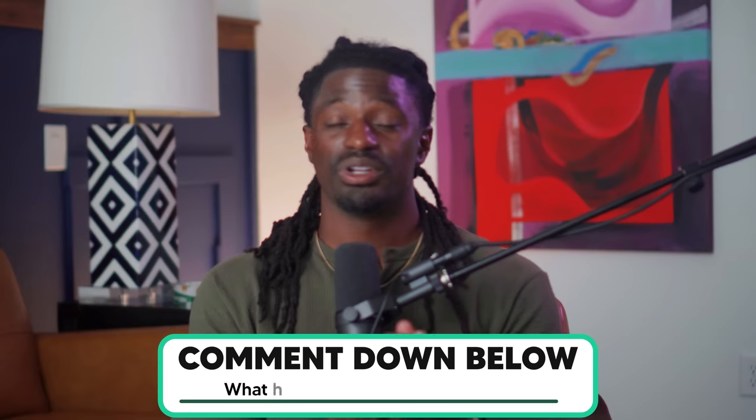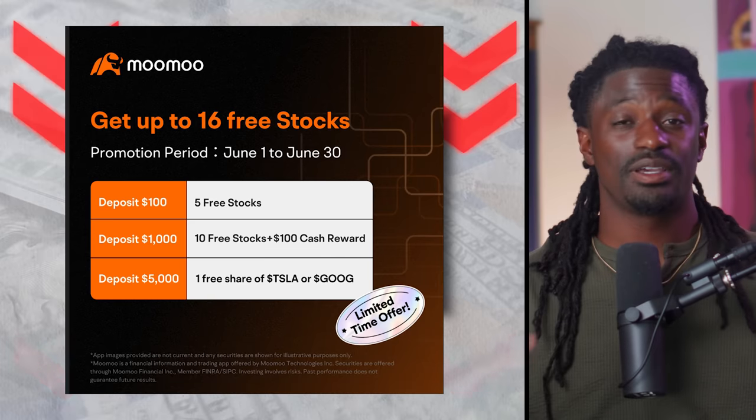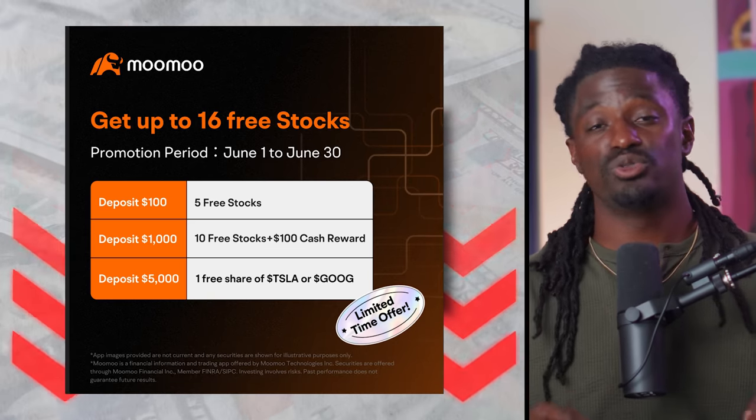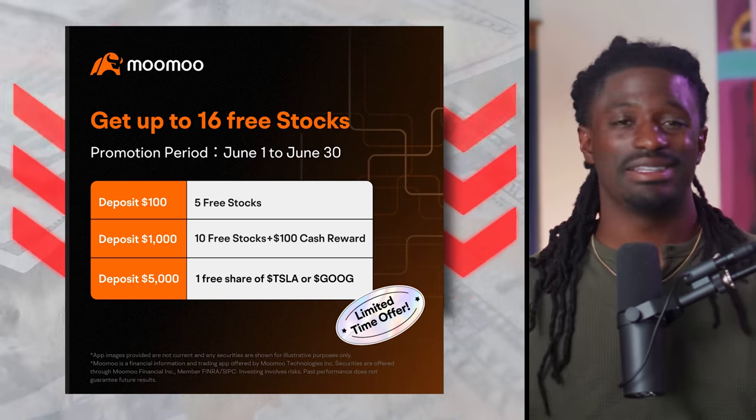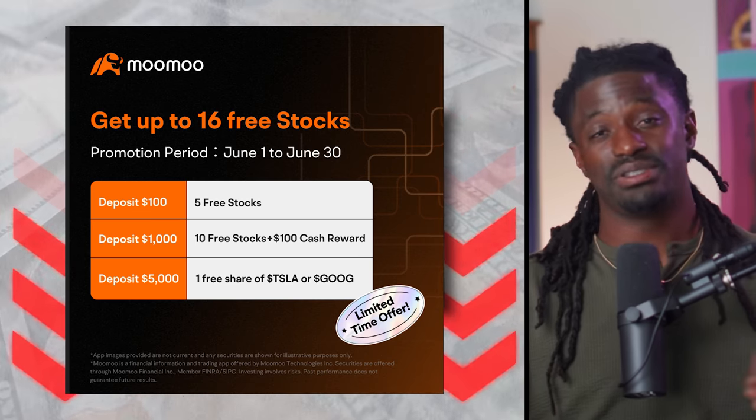Let me know — is this a strategy you'd like to use to get paid every single week? Which one of these four is your favorite? Are you already investing in any of these? If you have another strategy to get paid multiple times per week, let me know in the comment section. Don't forget to pick up your free stocks from today's sponsor, MooMoo — sign up, deposit $100, get up to 15 free stocks valued at up to $2,000.